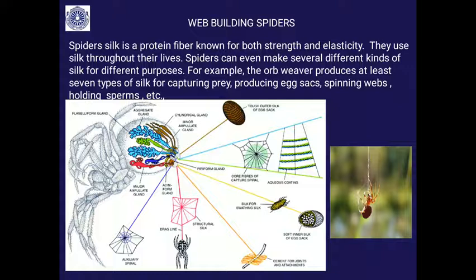Spider silk is very important. It is a protein fiber — similar to how your hair is made of the protein keratin, and similar to silk from the silkworm. The fiber is oozed out from the spinnerets. Spiders use silk throughout their lives and can make several different kinds of silk for different purposes. For example, the orb weaver produces at least seven types of silk for capturing prey.